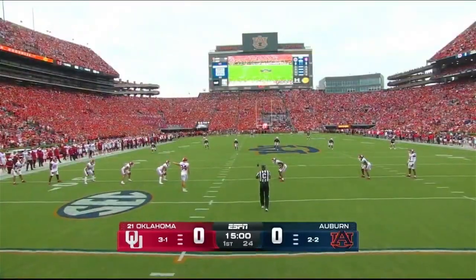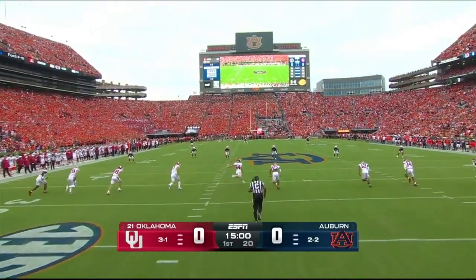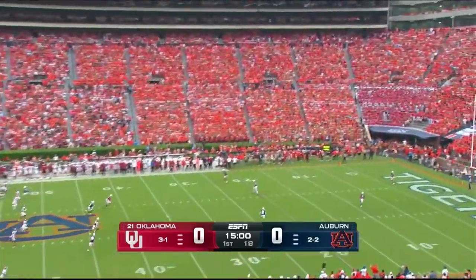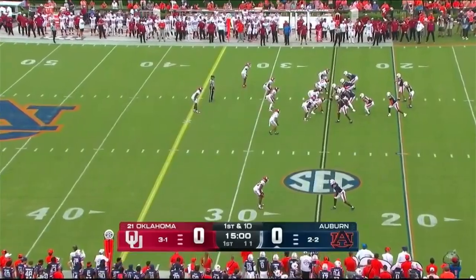Watching the quarterbacks throw in the direction they're heading right now, there's a lot of wind in their face, so something to watch as the game evolves well into the entire SEC.